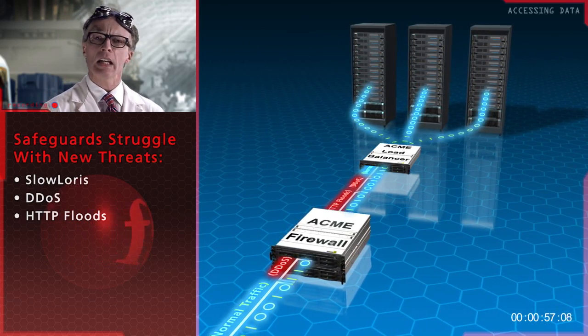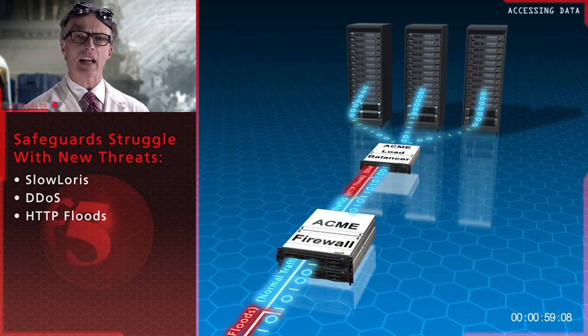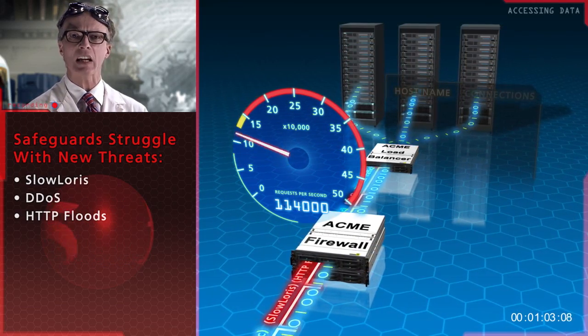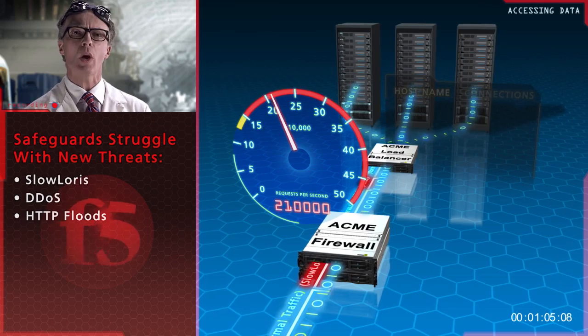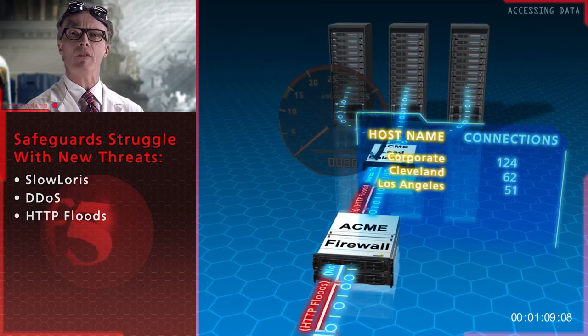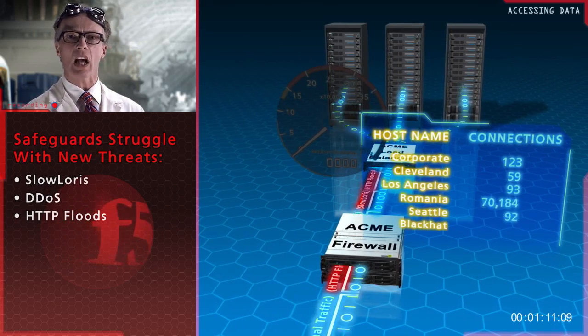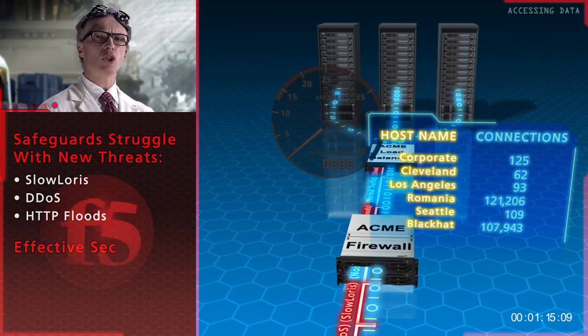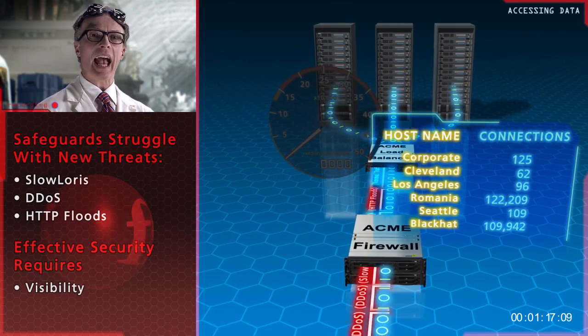For example, defeating a DDoS attack involves multiple defenses, like being able to scale to handle a significant load, as well as being able to identify valid users from attack traffic. Simply doing one or the other doesn't provide a complete solution. The key to all of this is visibility and integration.